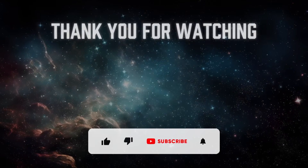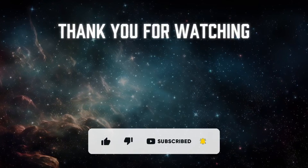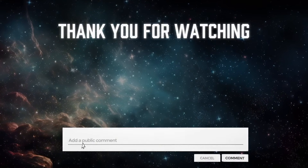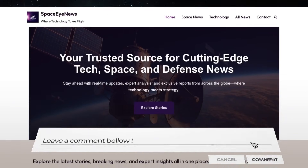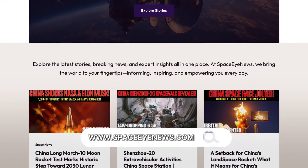If you enjoyed this video, don't forget to like, share, and subscribe for more updates on space exploration and scientific discoveries, and don't forget to leave a comment below. You can also visit our website, spaceinews.com. Thank you for watching, and see you next time.